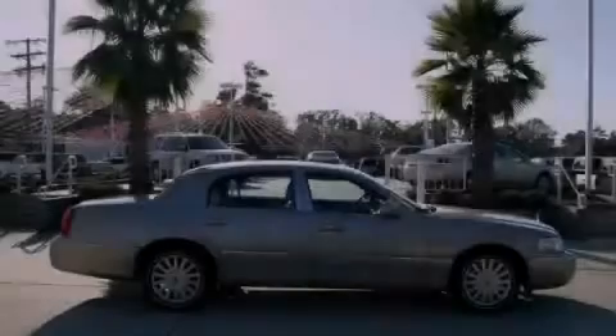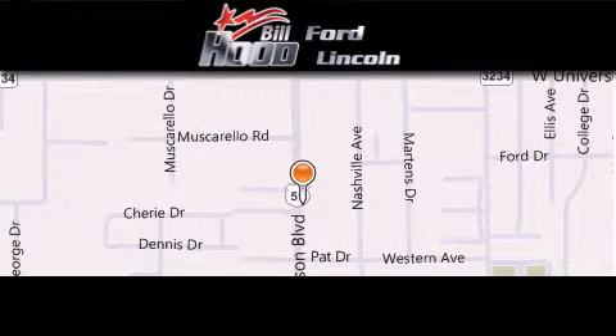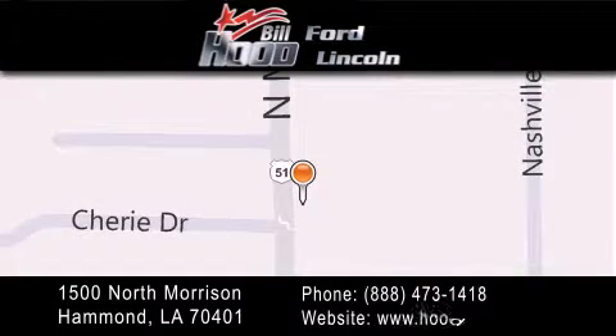Please call today to reserve this vehicle for a test drive. Bill Hood Ford Lincoln is located at 1500 North Morrison in Hammond. Our goal is to exceed all of your expectations to ensure that you'll return for future visits.